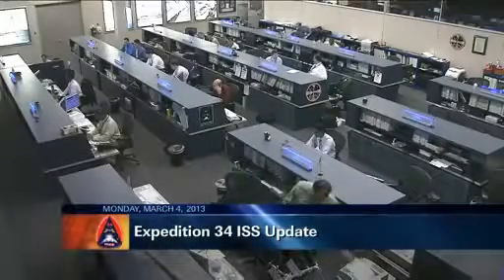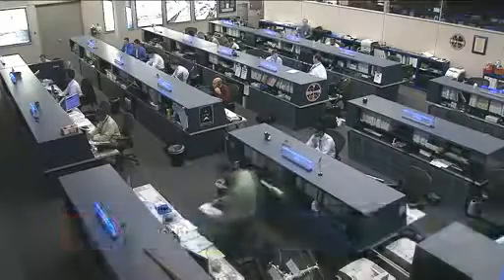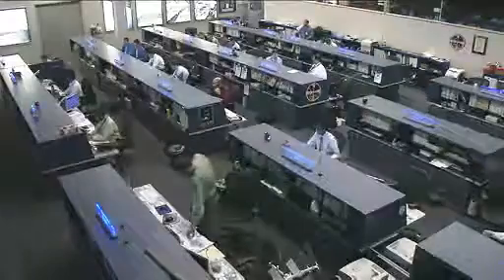This is Mission Control Houston. Welcome to today's ISS update. It is Monday, March 4th, 2013.